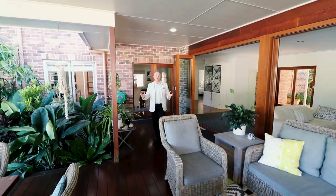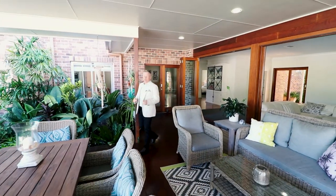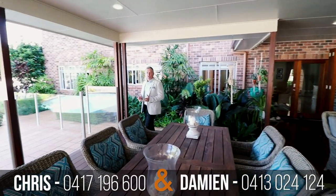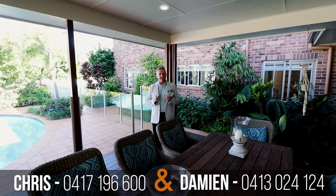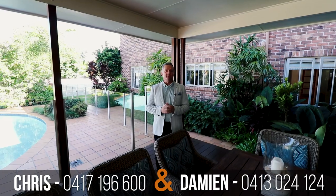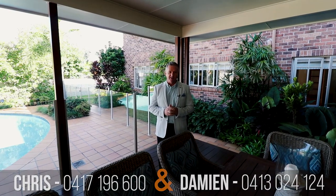What an amazing home, and the location, it's just brilliant. We've got three schools and the university just moments away, not to mention shopping, public transport and easy highway access. If you like what you've seen on this video, please give me a call to arrange your private inspection.